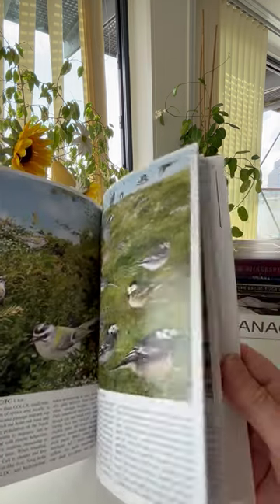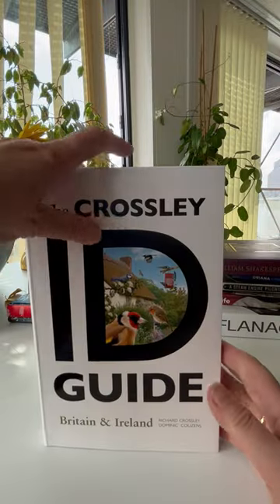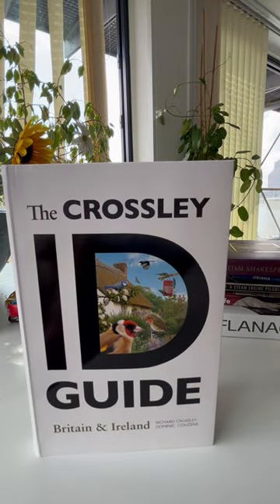This really is a birder's favourite. It's a lovely £20 book and only £9 through bibliophilebooks.com. The Crossley ID Guide.